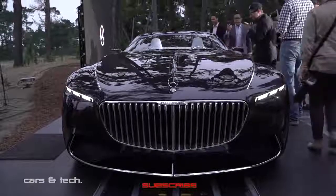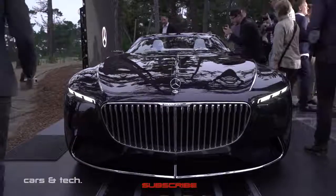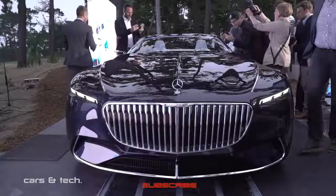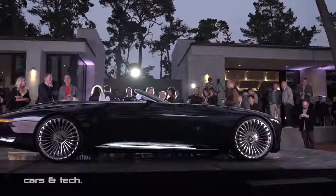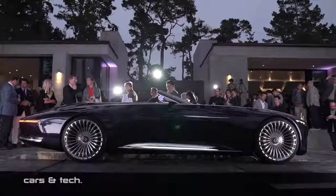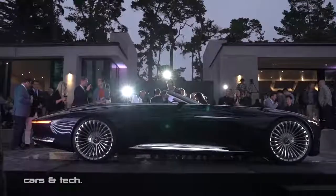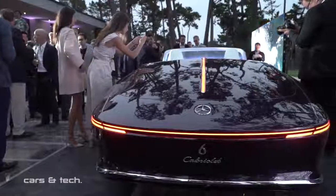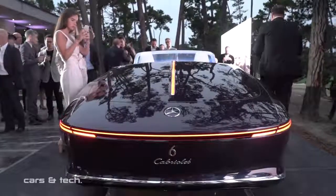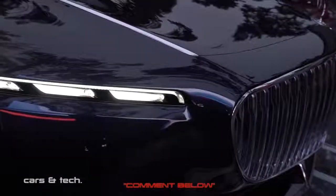Mercedes-Benz Vision 6 Cabriolet, presented exclusively for this beautiful event at Concours of Elegance 2017. Where we produced such an over-exaggerated 6-meter, 2-seater Cabriolet.